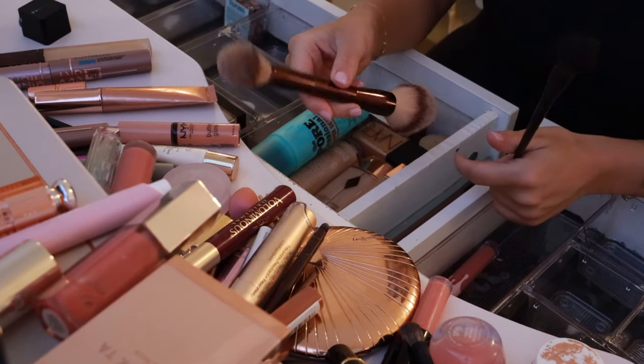I just realized I have two Maybelline Lash Sensationals — one of them is new and one of them is expired. I think we know — this old one I have to get rid of or I'm going to get pink eye, it's so old. But I liked it so much I repurchased it. Here is my new one — it's waterproof. I don't wear this a ton because it's really hard to get off, but it's a good mascara.